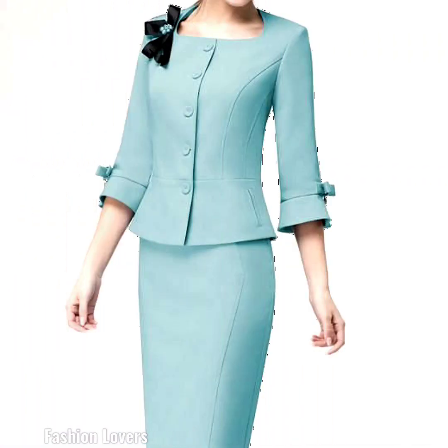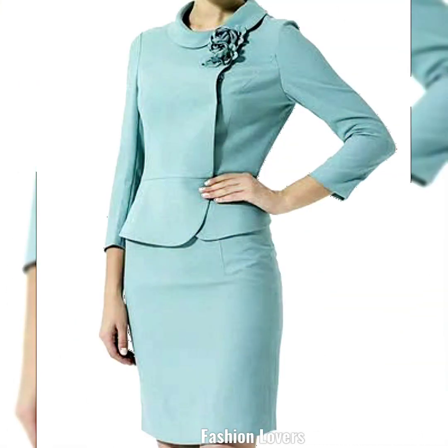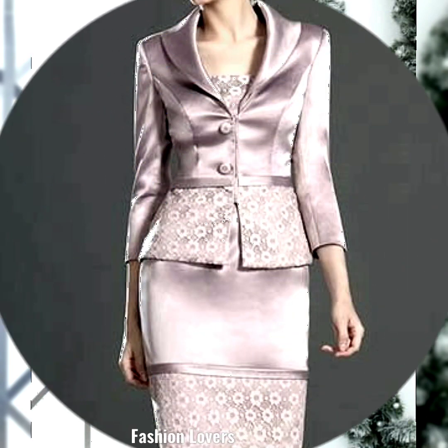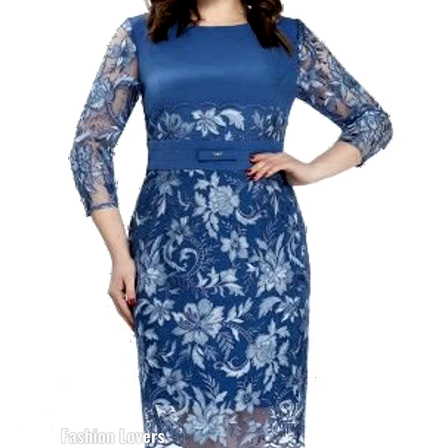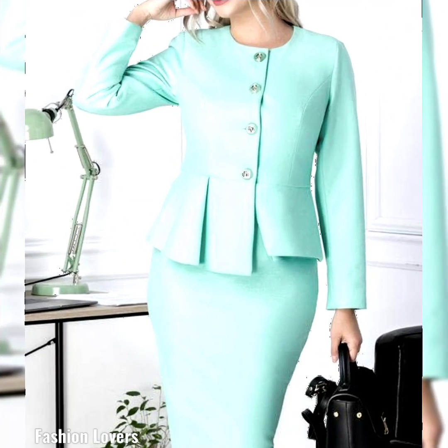Assalamu alaikum, my YouTube friends! Welcome back to my YouTube channel. Fashion lovers, how are you all? Hope you are all fine. In today's video, I have brought for you very beautiful, latest and stylish, amazing, outstanding plus-size women's bodycon and sheet dress designs — beautiful latest collection and ideas. Hope you like all designs in the collection.